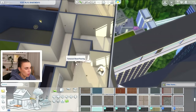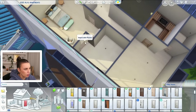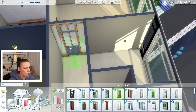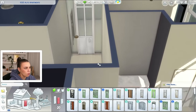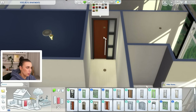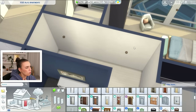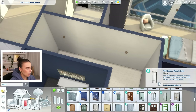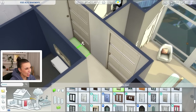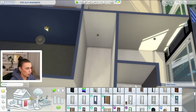Then we've got the bathroom here — oh, there's no door to this bathroom, slightly problematic. And then we've got this big gym area, which you could turn into a home studio if you wanted, keep it as a gym, or turn it into a fourth bedroom. It's a very versatile room. Maybe we should match the main bedroom and the gym with a nice double door — that's a big door, this one's quite fancy. We'll just go with a regular door to the bedroom and then a glass door to the gym.